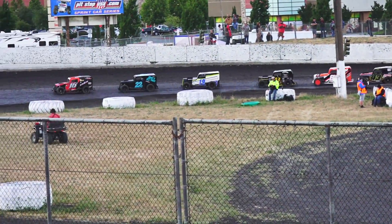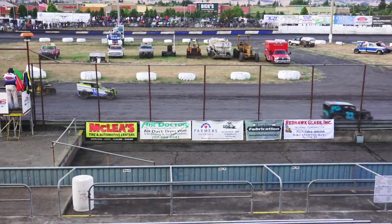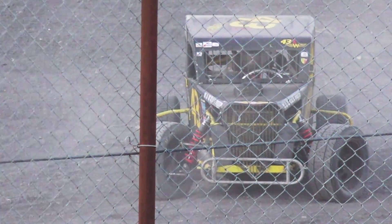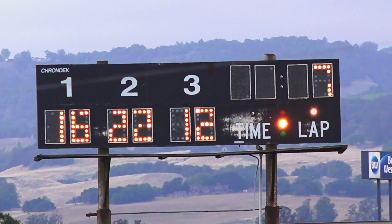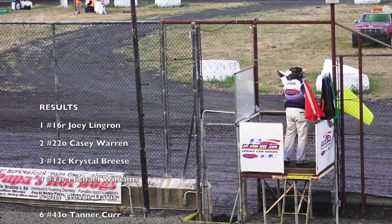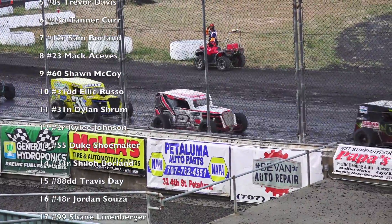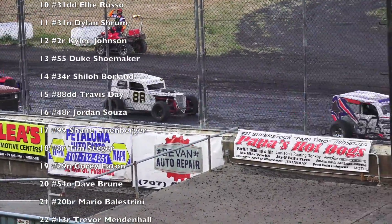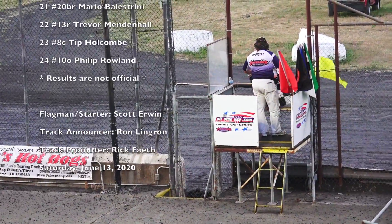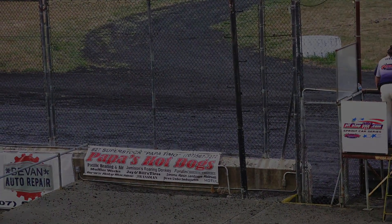Lights are out. Here we go. Mercifully, that one comes to an end. Congratulations to Joey Lindgren.